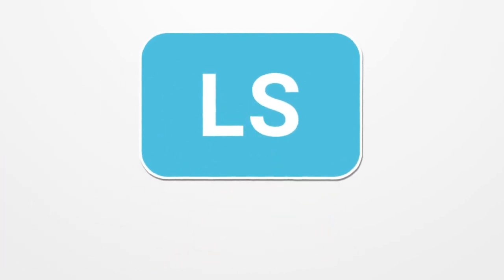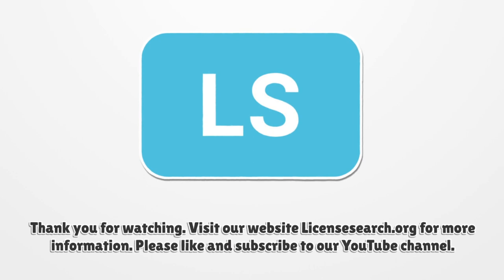Thank you for watching. Visit our website licensesarch.org for more information. Please like and subscribe to our YouTube channel.